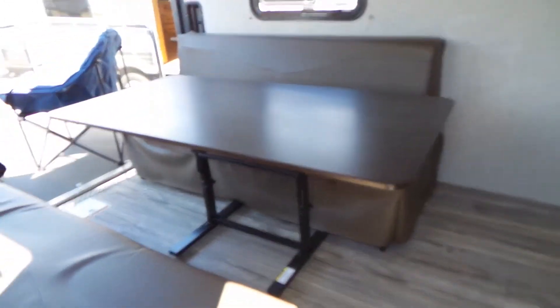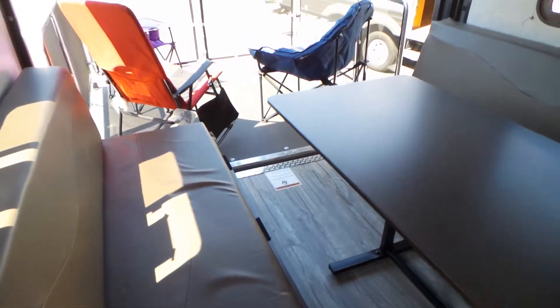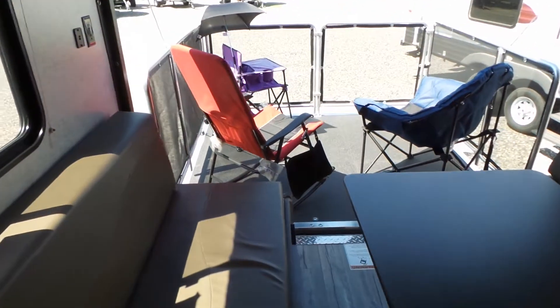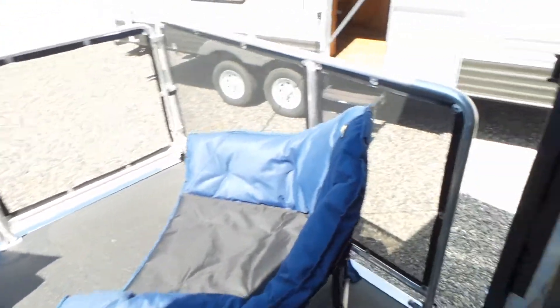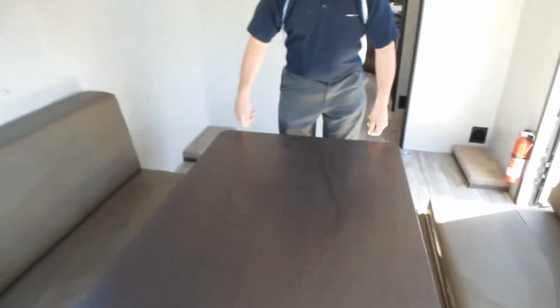Coming into the unit, we have bench seating that folds up for storage in the event when you're carrying your toys. And a moveable table for those outdoor picnic days.